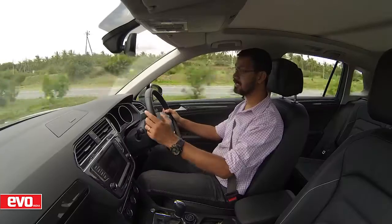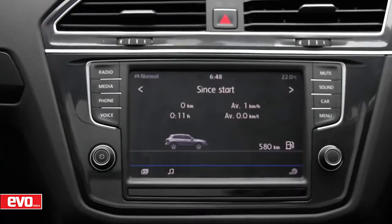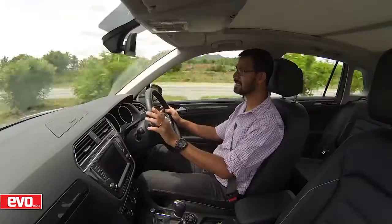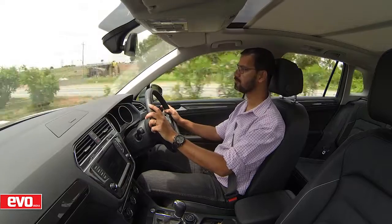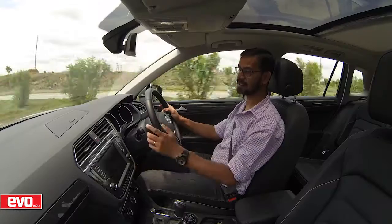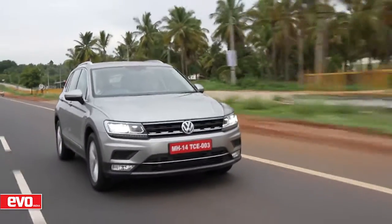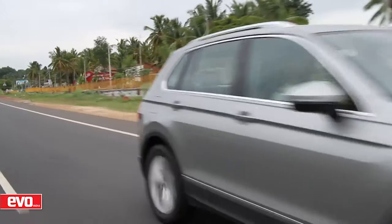The ergonomics are well sorted and it's pretty loaded too. There's a big touchscreen, steering-mounted controls, and all sorts of gizmos and gadgets to keep you happy. To top it off there's a lovely big panoramic sunroof which opens up at the touch of a button. What more would you want, really? Well, for starters, I wouldn't mind a sat-nav system that works on its own. This one currently relies on being paired with a smartphone to tell you where to go. For a car of this size, class, and price point, a sat-nav is an absolute must-have.